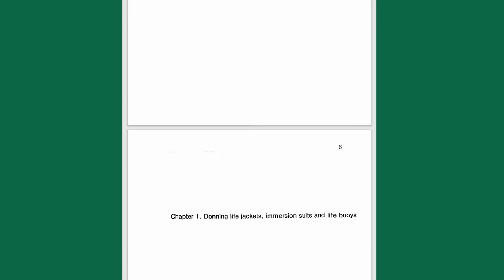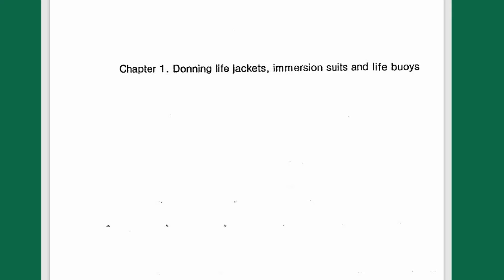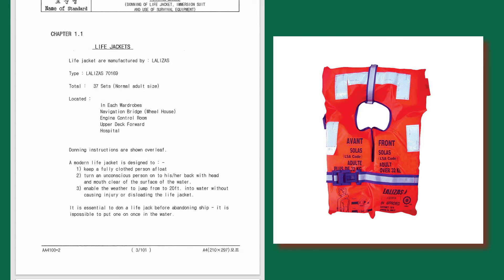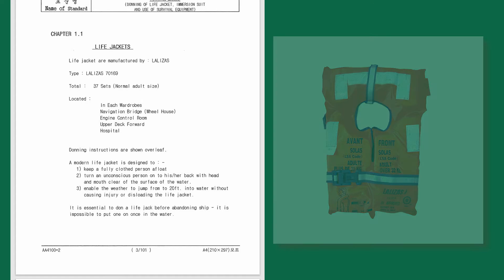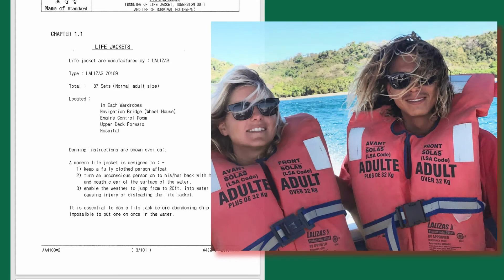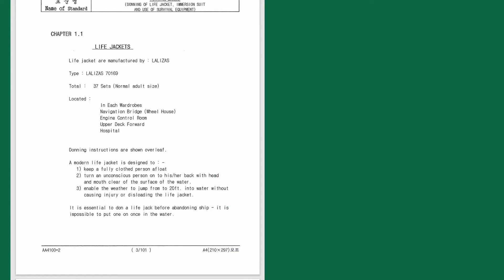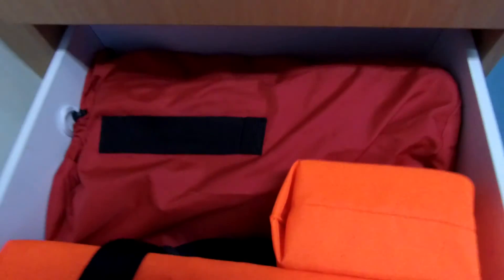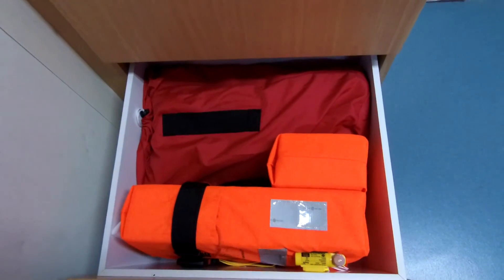Chapter 1 covers donning life jackets, immersion suits, and life buoys. For life jackets, you can see the manufacturer and type, the total quantity on board, and their locations. If something changes — for example, if you receive new life jackets of a different manufacturer and type — it should be noted here. Life jackets are usually located in each cabin, on the navigation bridge, engine control room, upper deck forward, and hospital.